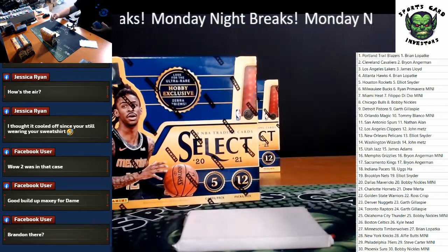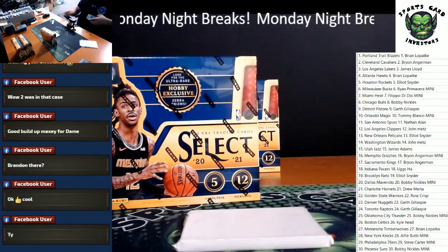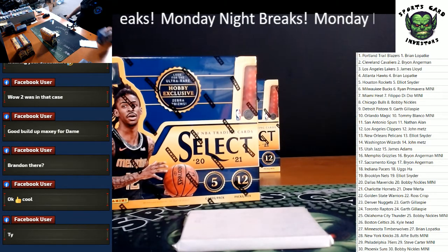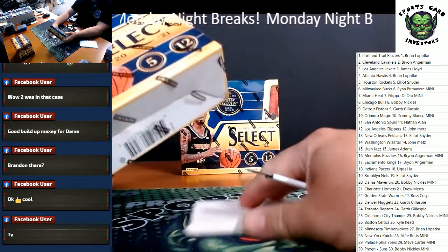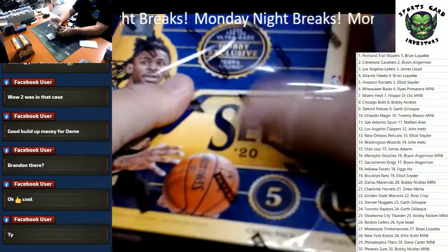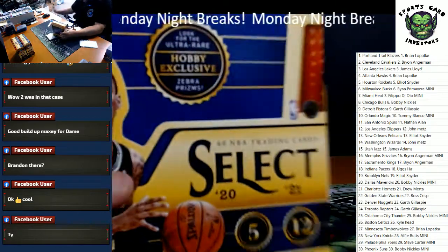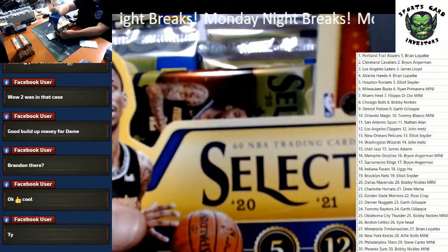Box number one, here we go. Hobby exclusive zebras — I haven't pulled many of them. Let's go, baby.